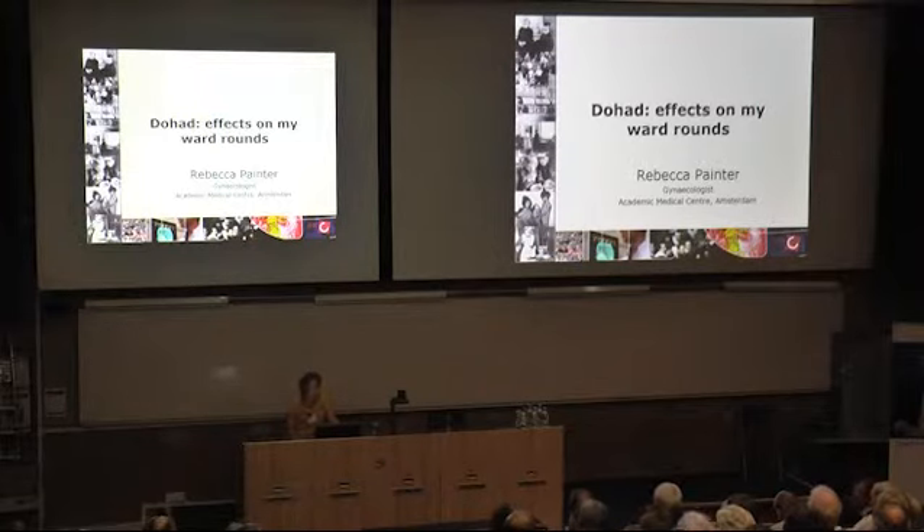Those ideas have an effect each and every day in my ward round, and I've tried to mark this by having a sort of imprint or an epigenetic mark on every slide, which is represented by the Dutch famine.